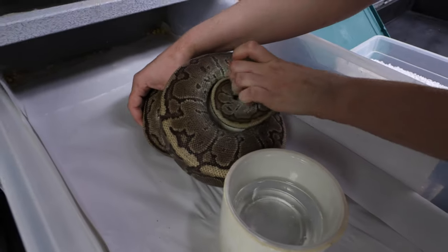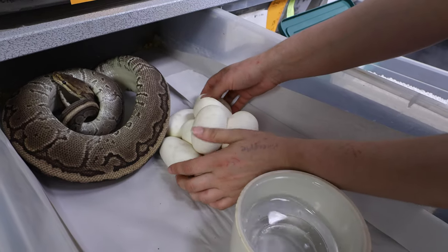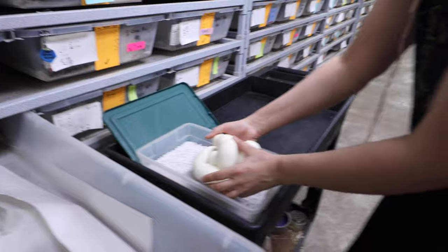Absolutely gorgeous, look at that girl right there. What a clutch. We've got some opportunities with this one for sure. I think we're definitely going to hit it with this clutch right here. Last year I think I had three clutches and missed on every single one of them. I was so bummed out.